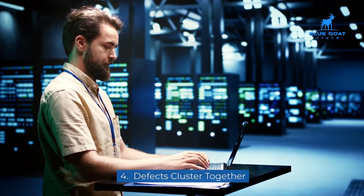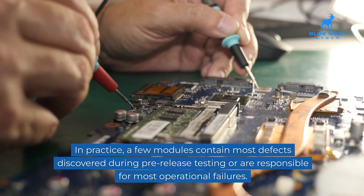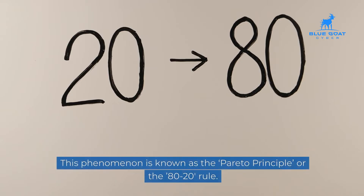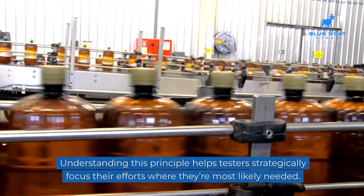Four: defects cluster together. In practice, a few modules contain most defects discovered during pre-release testing or are responsible for most operational failures. This phenomenon is known as the Pareto Principle, or the 80-20 rule. Understanding this principle helps testers strategically focus their efforts where they are most likely needed.